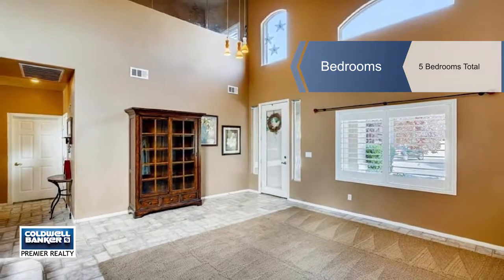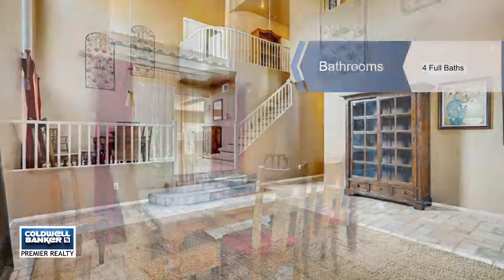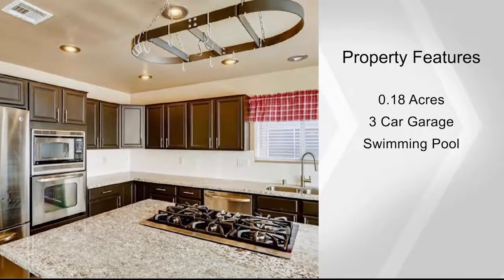There's an open kitchen with new granite countertops and island overlooking the family room, vaulted ceilings, a formal living room, a loft, an oversized master bedroom offering two walk-in closets, and a three-car garage.